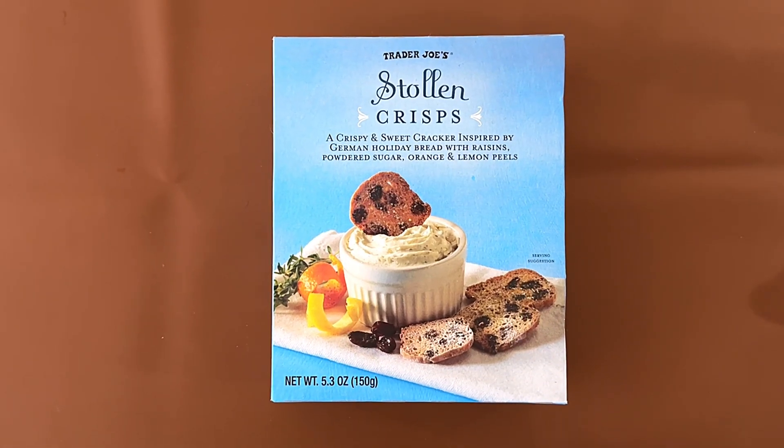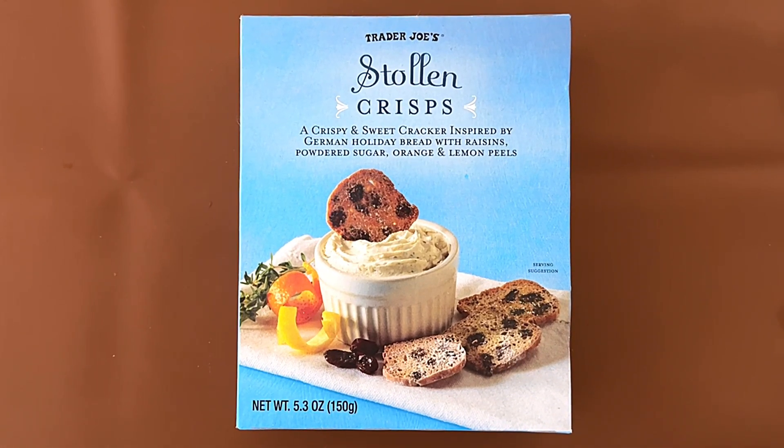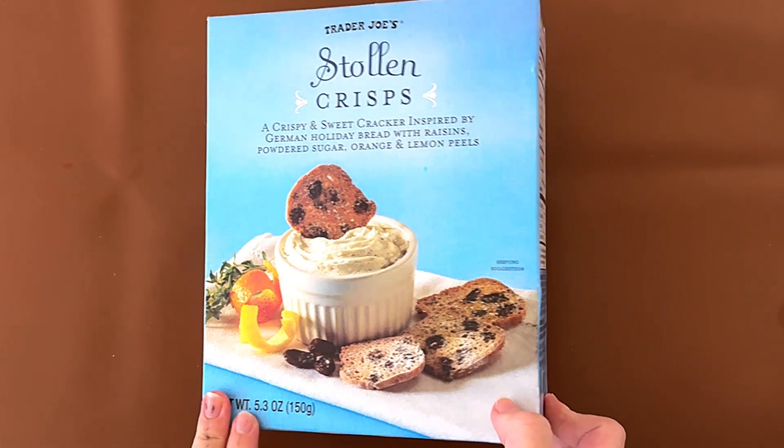Hello, 10-year viewer friends! Today I'll be reviewing Trader Joe's Stollen Crisps, a crispy and sweet cracker inspired by German holiday bread with raisins, powdered sugar, orange, and lemon peels.